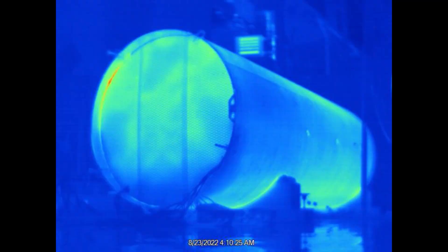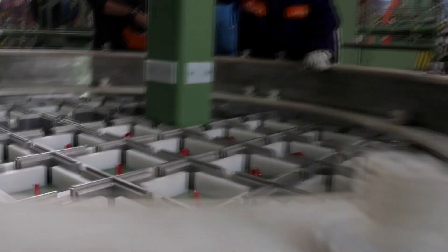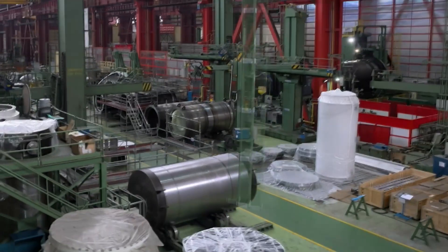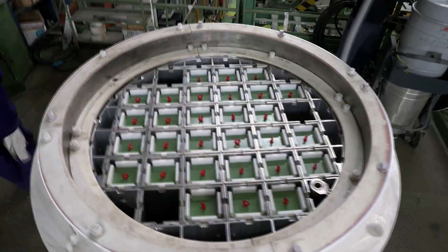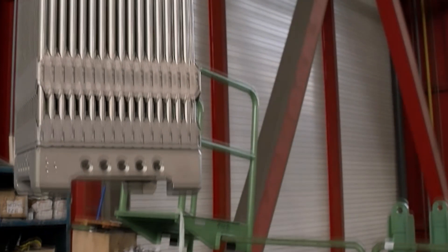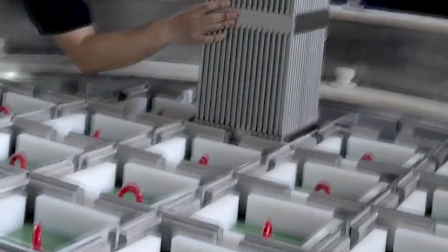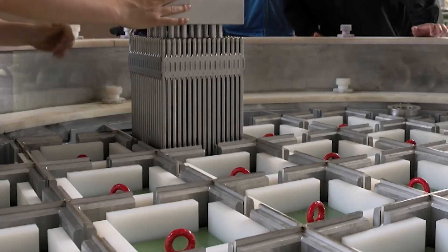These spent nuclear fuel rods produce heat from radioactive decay, which requires cooling in spent fuel pools for up to 10 to 20 years. The costs associated with storing spent nuclear fuel can be high. To minimize the cost, modern casks have been designed to increase the amount of spent fuel rods able to be stored in wet and dry storage.